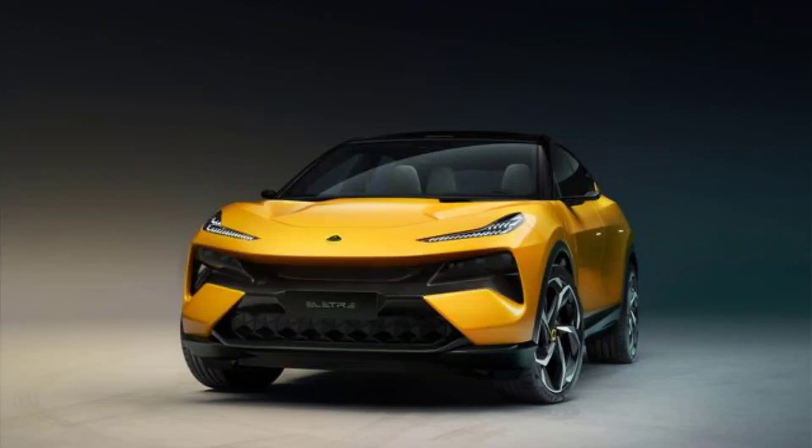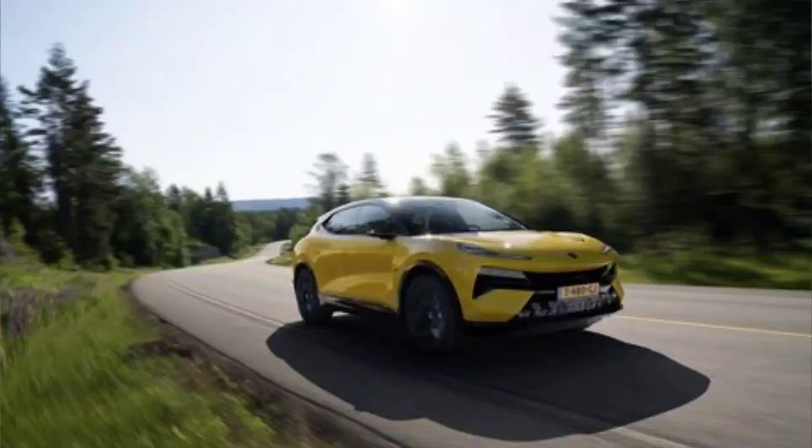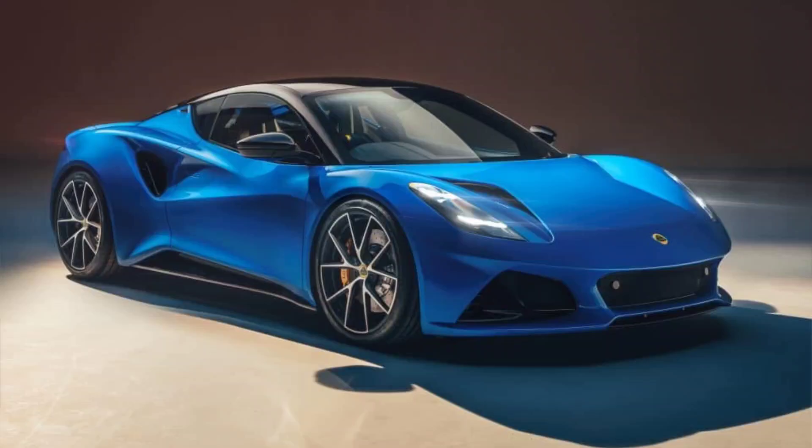2024 Lotus Elita — a new direction for the British brand. Lotus, the legendary British sports car maker, is venturing into uncharted territory with its first electric SUV, the 2024 Elita. The Elita is a radical departure from Lotus's traditional formula of lightness, simplicity and agility, and aims to compete with other luxury EVs such as the Audi e-tron and the BMW X. But can the Elita live up to the high expectations of Lotus fans and attract new customers who value performance, comfort and technology?